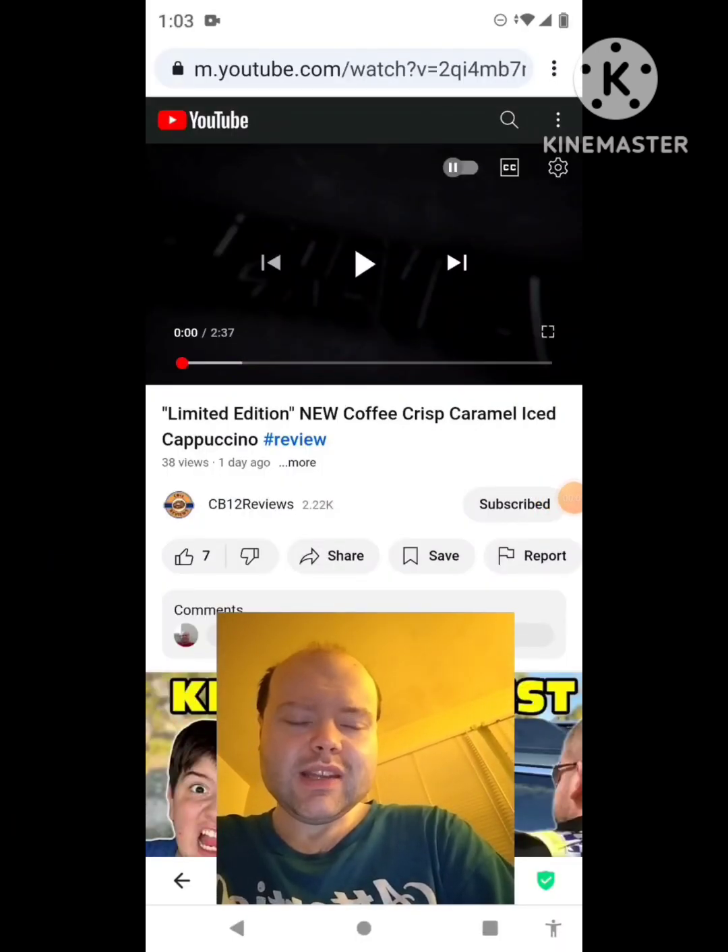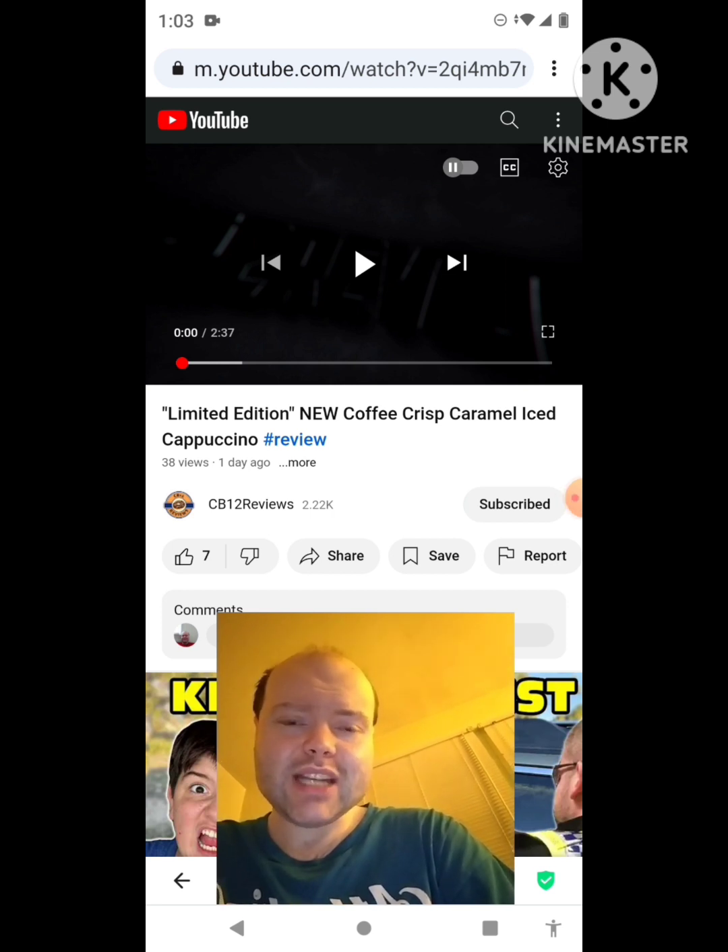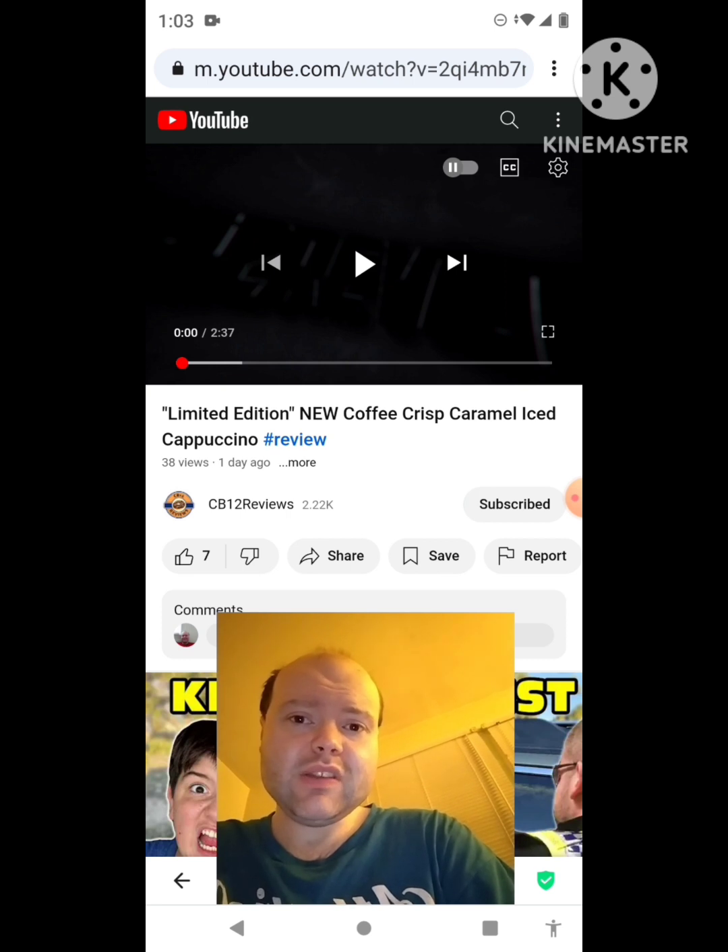Hey YouTube, it's Michael Lambert here. I'm back once again with another reaction video. I'm reacting to CB12 reviews in this video.